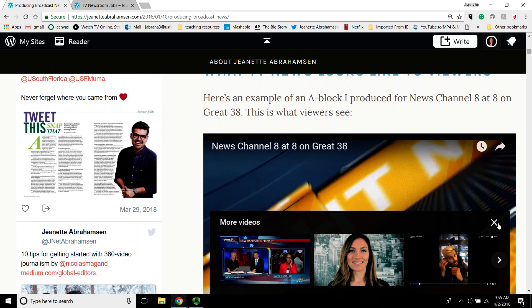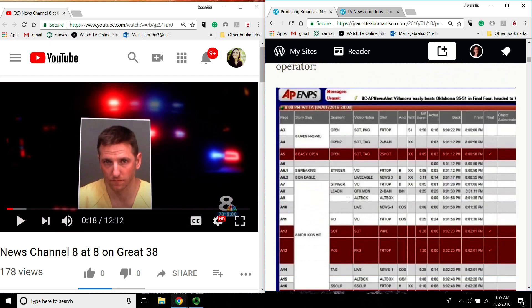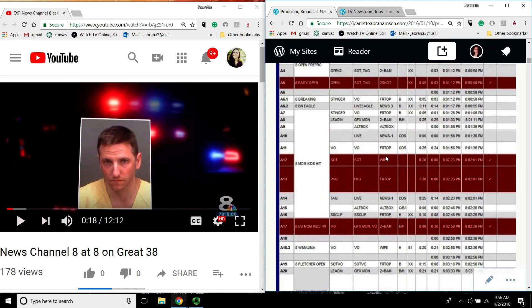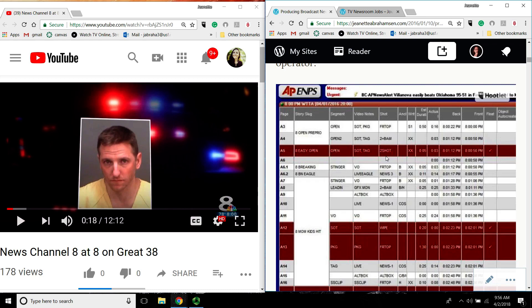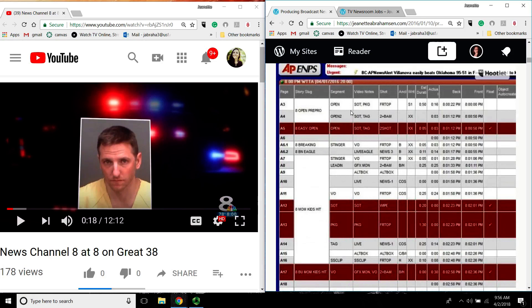The first thing we're going to look at is a very traditional A block. This is the rundown just for the A block. We're starting at A3 — it really depends on what people stack up above. This is going to be my first page in my A block. Usually producers will freeze their rundowns, which means all the stories in the show get frozen so they can all be named something. My open, which is going to be 50 seconds long, is going to be on A3.